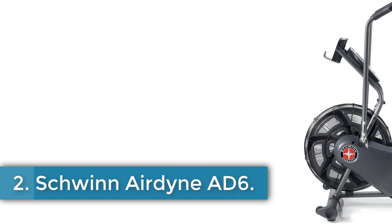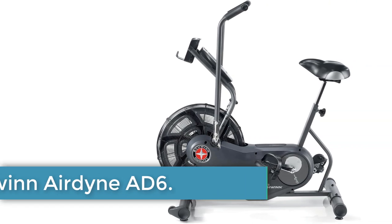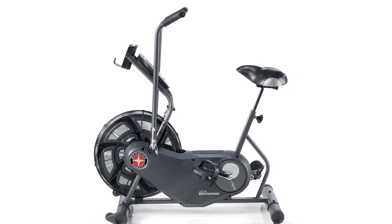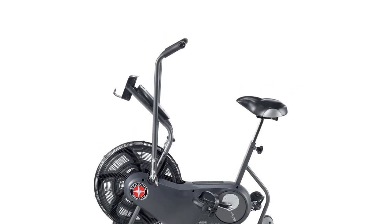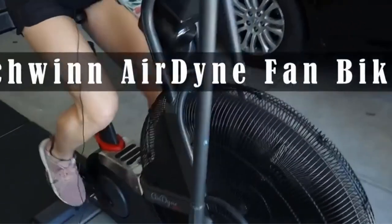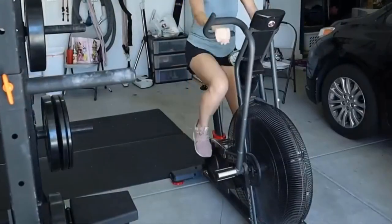Number 2. Schwinn Airdyne AD6. The Schwinn AD6 is known as an Airdyne-style bike, renowned for giving a full-body workout from a seated position. Centered over a cooling fan that provides resistance, you can ride the air bike with arms, legs, or a combination. It feels like a full-body exercise machine more than an exercise bike — the full-body workout sets it apart.